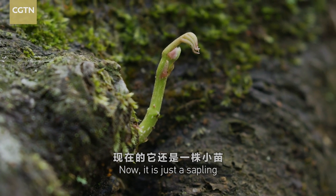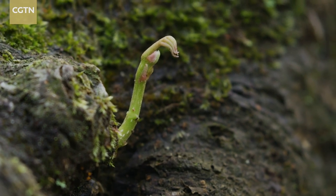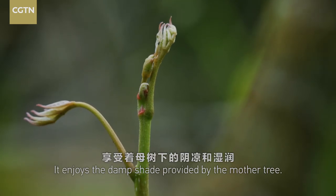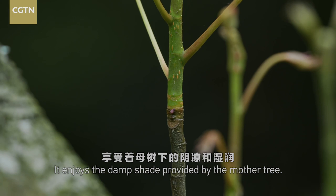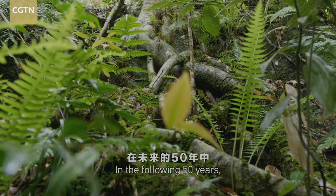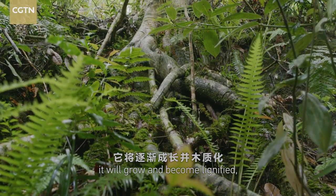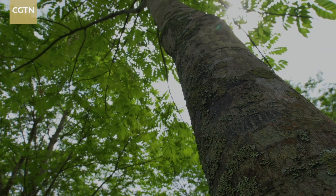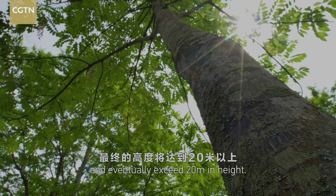Now, it is just a sapling. With a height of no more than 10 cm, it enjoys the damp shade provided by the mother tree. In the following 50 years, it will grow and become lignified and eventually exceed 20 meters in height.